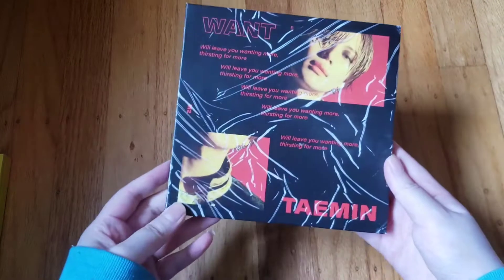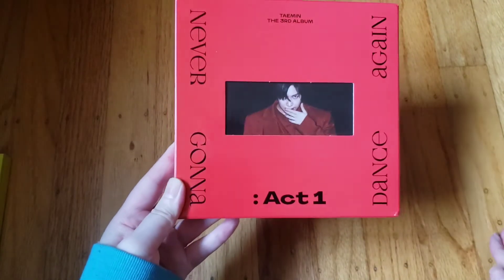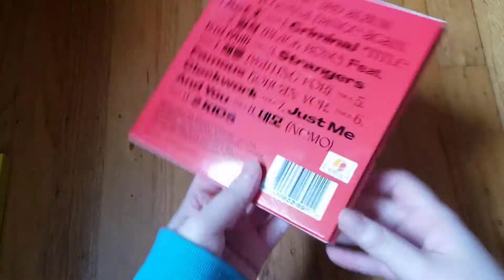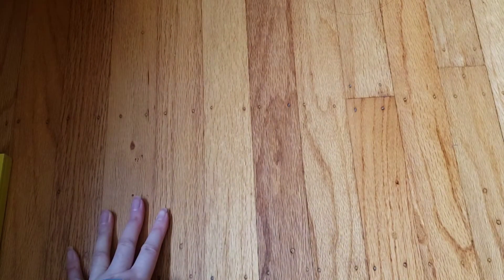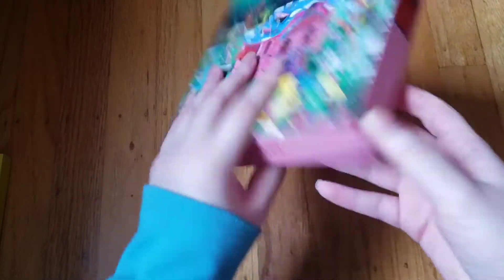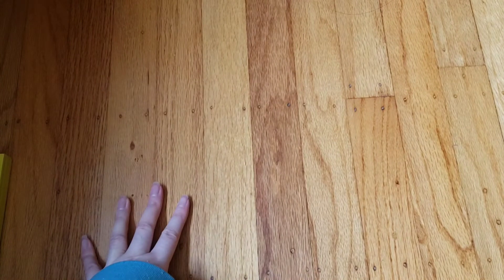Now on to other SM artists. I have Taemin's solo albums: his 'Want' album — Taemin's one of my favorite solo artists from SM and in general. Then 'Never Gonna Dance Again Act 1' and 'Act 2' — I love this album, so good. I don't have the last version of that. Then I have Red Velvet's 'The ReVe Festival: Finale' — I can't wait for them to come back. And Henry's third mini album 'Journey' — he's not SM anymore but used to be.